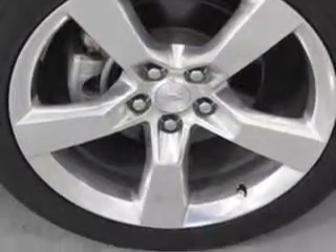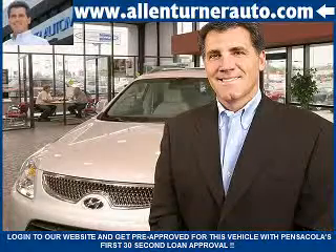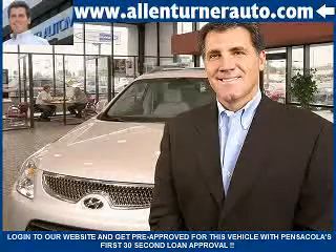Enjoy the drive and have peace of mind in this 2012 Chevrolet Camaro. See us at Alan Turner Hyundai today. Please come and visit our dealership soon and see how our friendly salespeople and service staff can move the bar in the automotive industry.